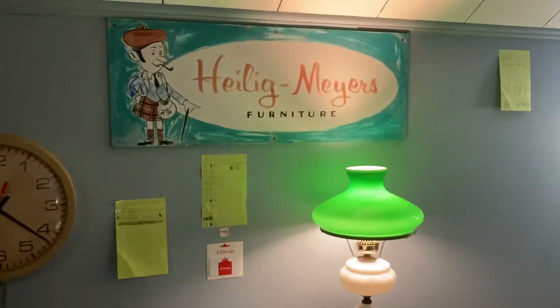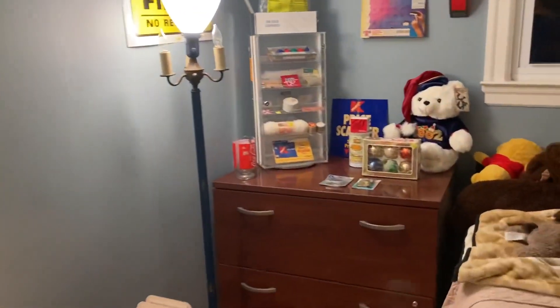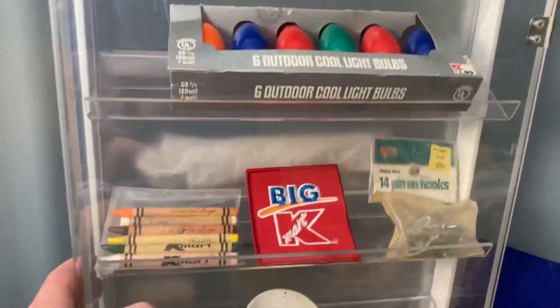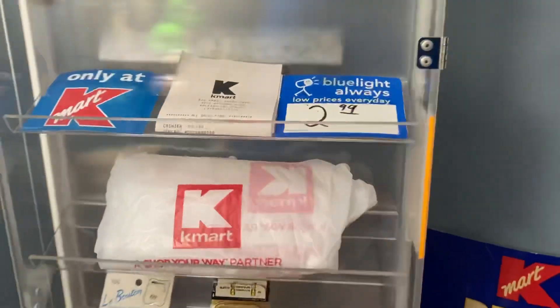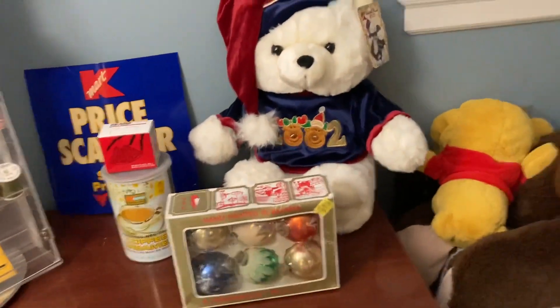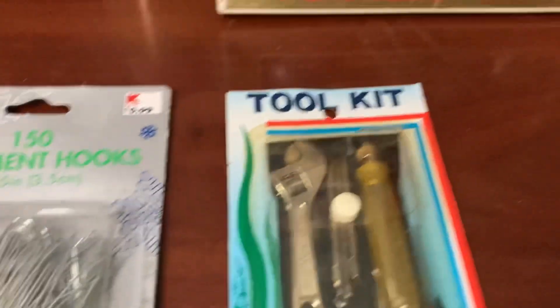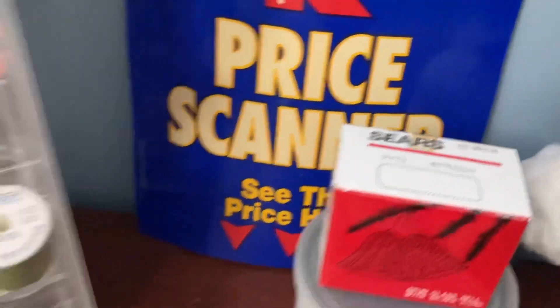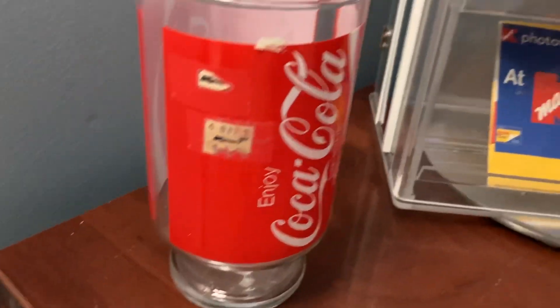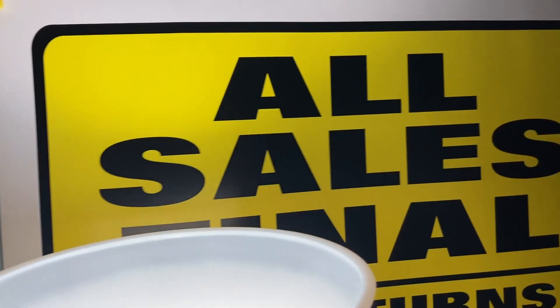Some of my things that were downstairs are all here now. Here's my desk where I filmed some of my videos, and here's the K-Mart section. I've got all of my lovely K-Mart stuff — my Craftsman 1994 calendar, a 2002 K-Mart bear, and old ornaments from K-Mart. There's more K-Mart stuff here — the price scanner sign that came from Clemens.